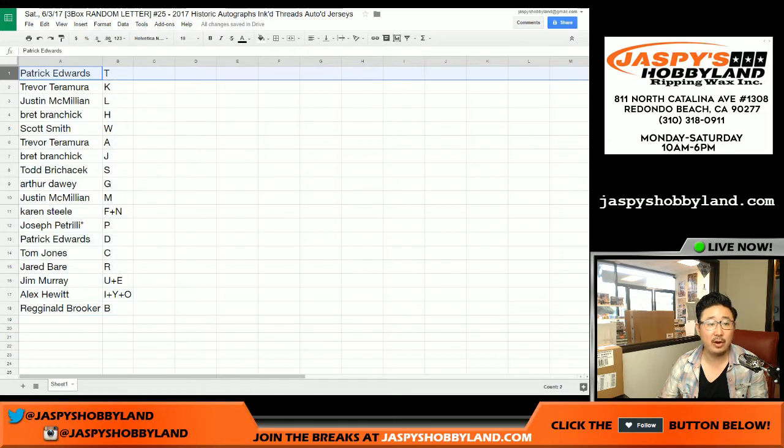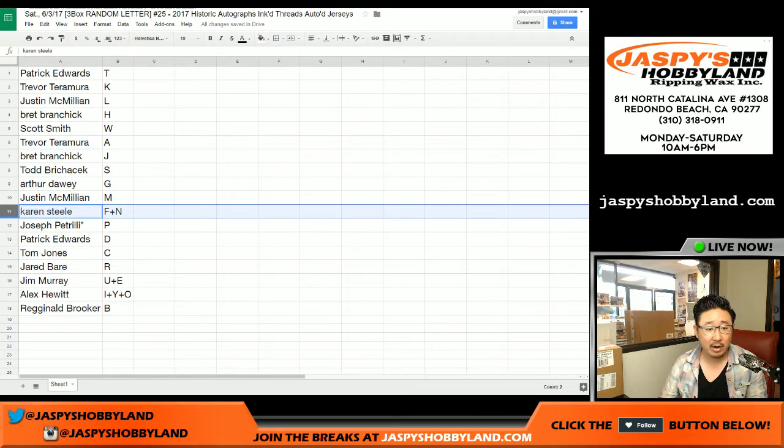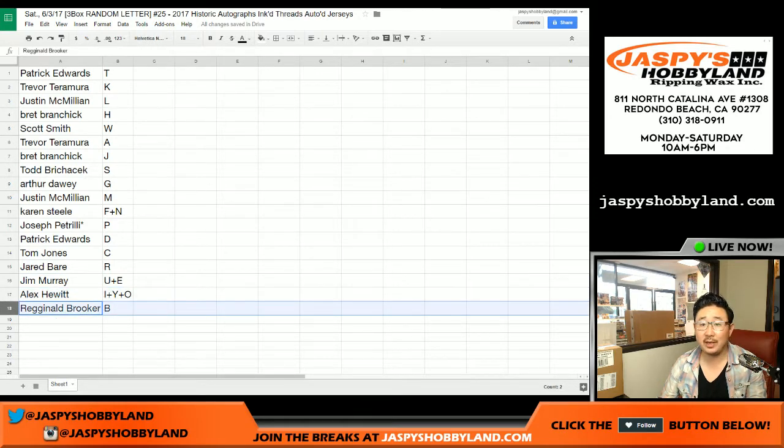All right, there's everyone right there. Patrick and Trevor, these are your last name letters. Patrick with T, Trevor K, JMac L, Brett H, Scott W, Trevor A, Brett J, Todd S, Arthur G, JMac M, Karen F plus N, Joe P, last spot Mojo with P, Patrick with D, TJ with C, Jerry with R, Jim Murray U plus E, Alex I plus Y plus O, and Reggie B with B.